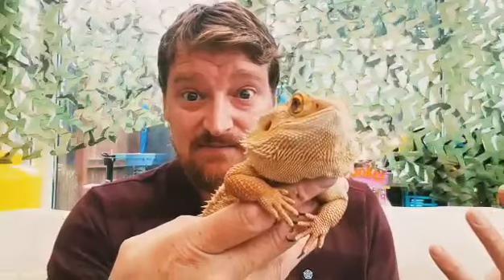Sparky here is a bearded dragon from Australia. They're called a bearded dragon because they've got this big spiky throat that they can puff out to make it look like they've got a big massive beard. They do that to scare off anything that might want to try and eat them.